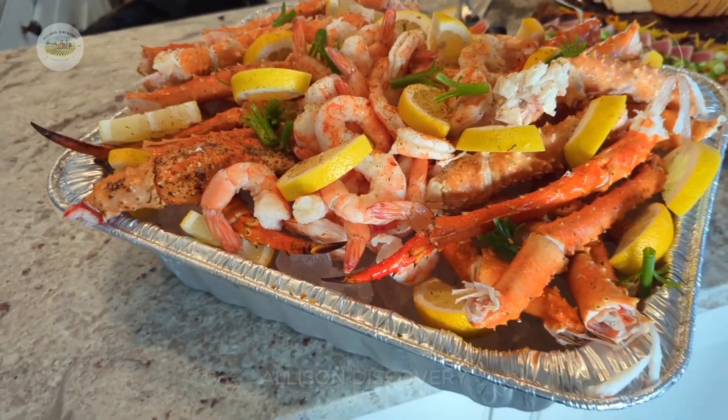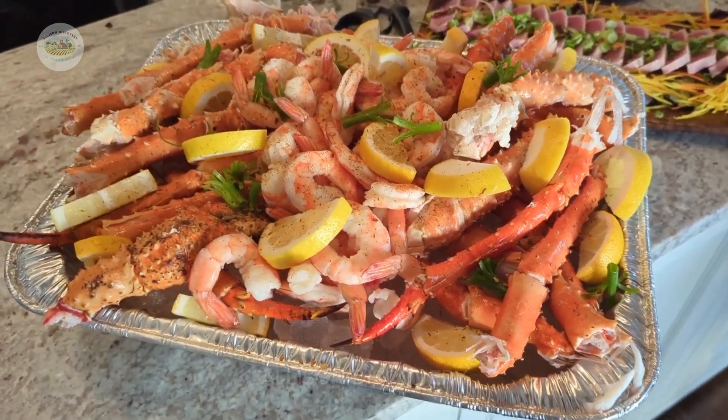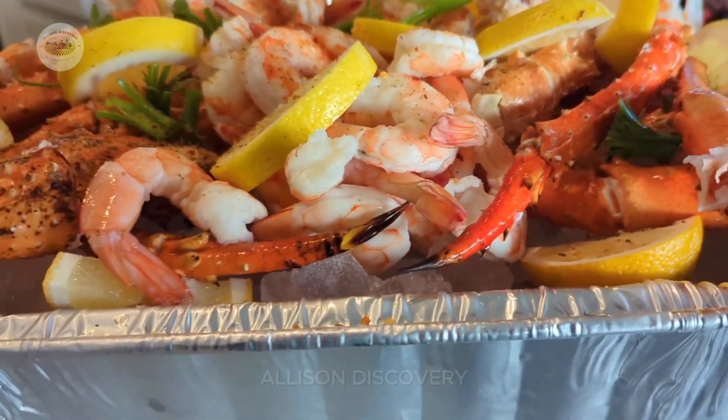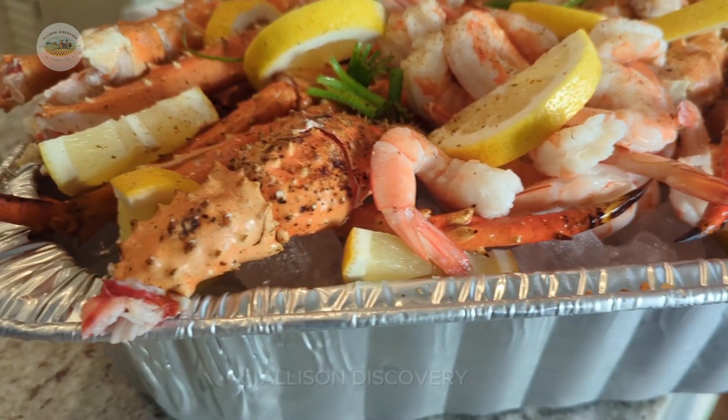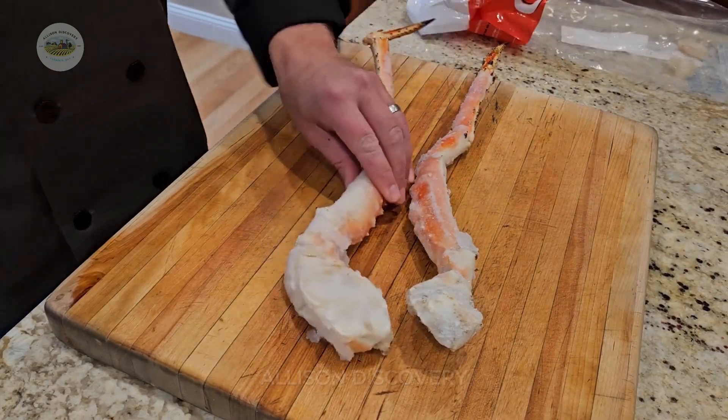Each Alaska crab is not just a dish, but a story of nature's marvel and human perseverance. From icy seas to luxurious dining tables, Alaska crabs carry the essence of the ocean and the dedication of brave fishermen.